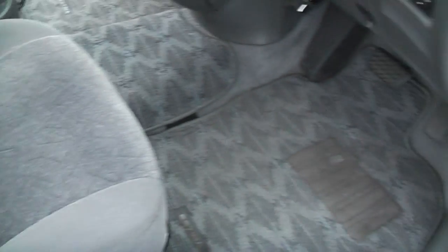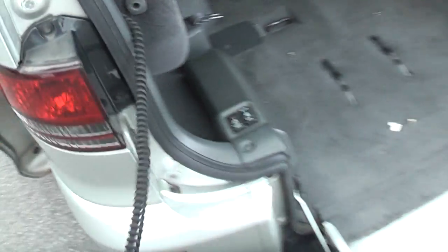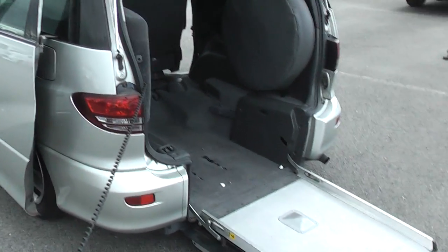It's a pretty clean car as well inside. I'll show you how the sloper works. At the moment obviously it's down, so just use the remote control there. Just press up — it comes up off its suspension first.